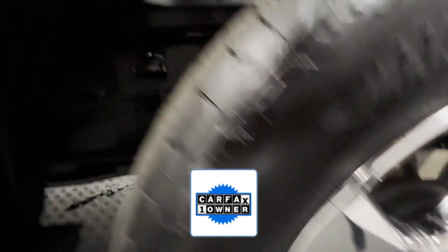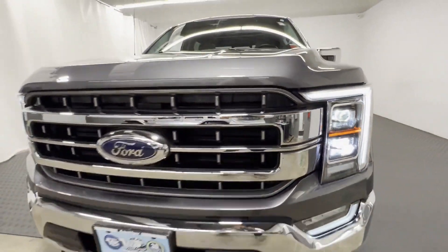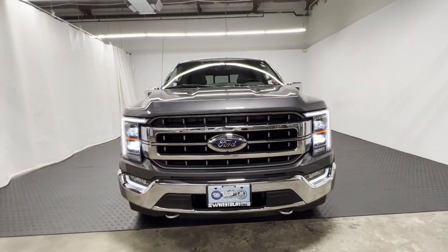As a Carfax one-owner vehicle, enjoy extra advantages such as having less normal wear and tear. This is a top-rated dealer. The open road is calling. Drive it home today.